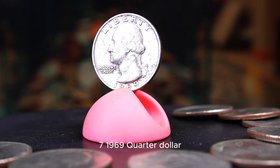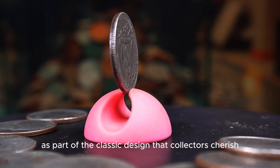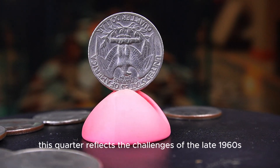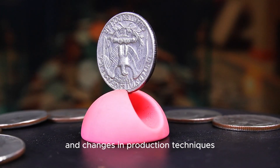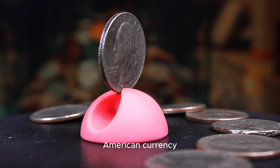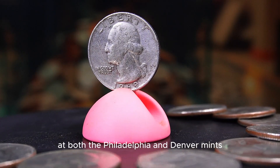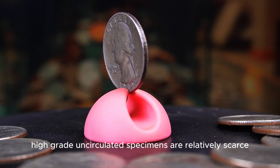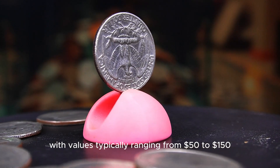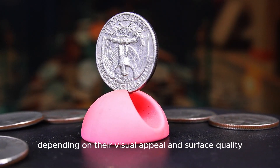The 1969d quarter is a unique piece of American coinage, noteworthy for its historical context and its status as part of the classic design that collectors cherish. Minted during a time of economic turmoil in the United States, this quarter reflects the challenges of the late 1960s, including inflation and changes in production techniques. The design features George Washington on the obverse and an eagle on the reverse. In 1969, over 547 million quarters were minted at both the Philadelphia and Denver mints. While circulated examples are abundant, high-grade uncirculated specimens are relatively scarce. Coins graded MS65 and above typically range from $50 to $150, while those graded MS67 or higher can fetch between $300 and $800 depending on their visual appeal and surface quality.